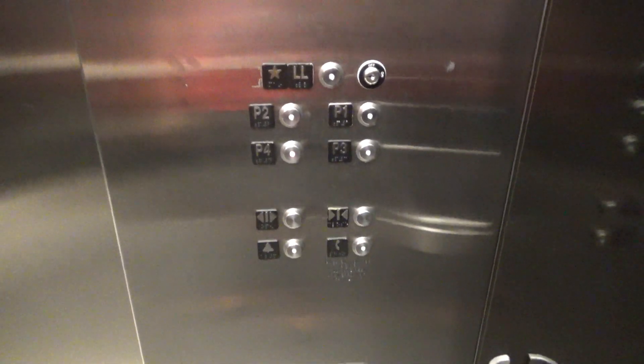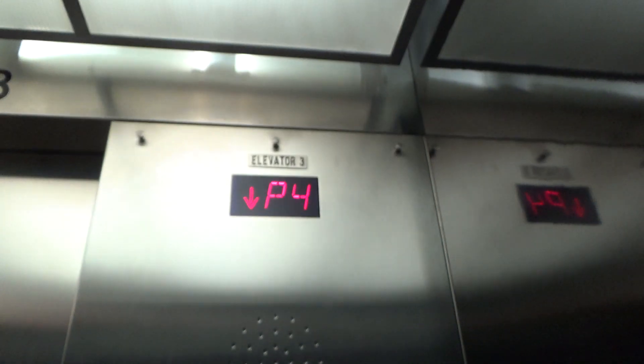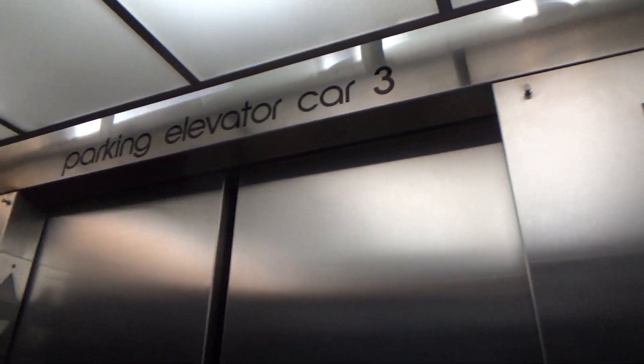I didn't get a cab view. 4,000 pound capacity. Fixtures. Tox. Maryland certificate.